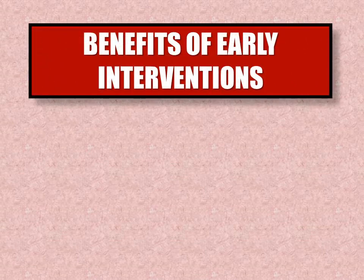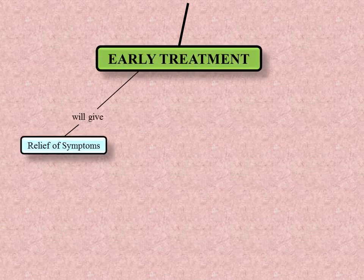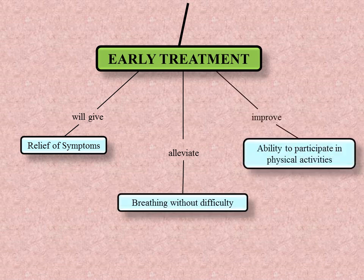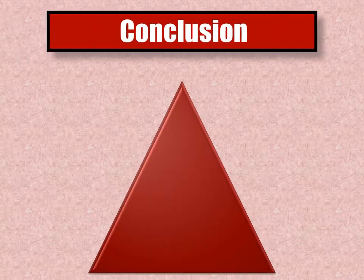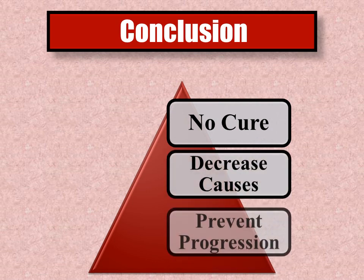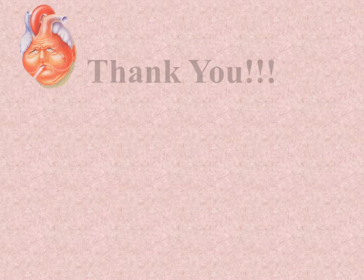Early treatment is crucial to aid in minimizing the uncorrectable damage that can occur if CHF is allowed to progress. Patients will experience longer and higher quality of life by treating heart failure as early as possible. Benefits of early treatment include relief of symptoms and alleviating breathing difficulties, improving patients' ability to participate in physical activities. Patients need to know there is no cure for CHF, but with effective early treatment and appropriate therapies, the underlying causes can be tackled to prevent progression of the condition.